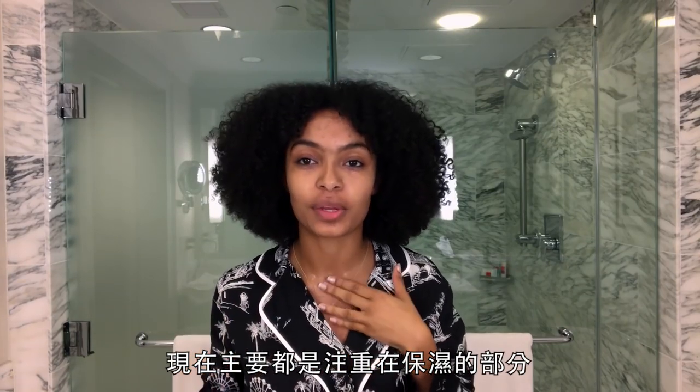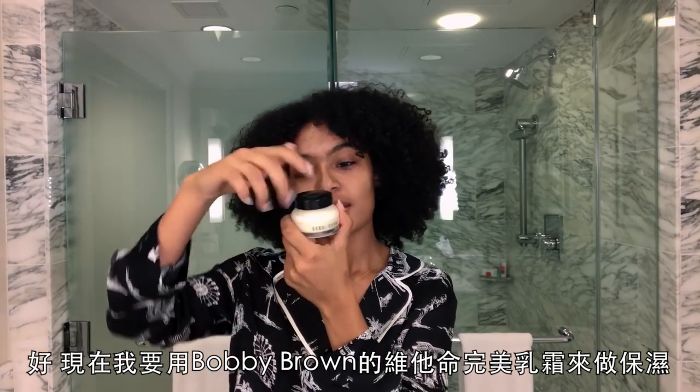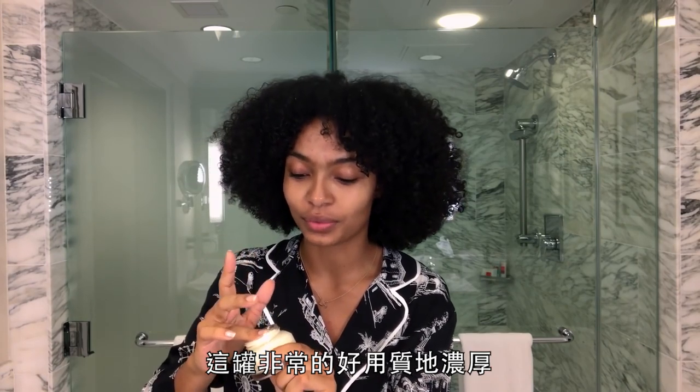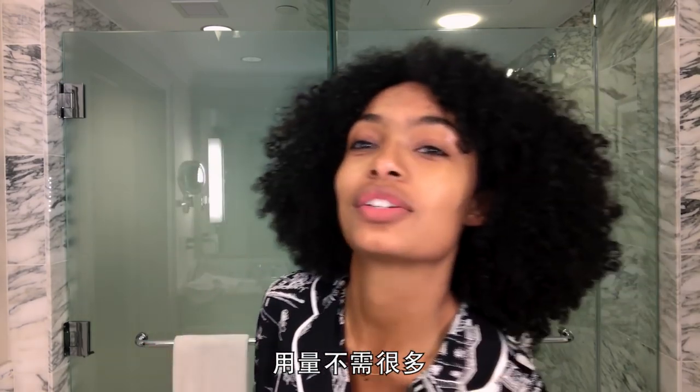My skincare routine changes so often. Right now it's been a lot about moisturizing, and that affects my overall energy and mood. Next I'm moisturizing with the Bobbi Brown Vitamin Enriched Face Base — this one is really nice and thick, and you don't need much.